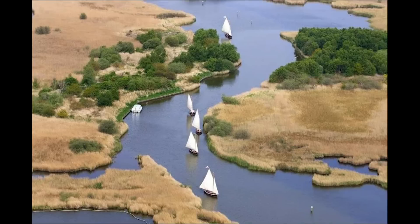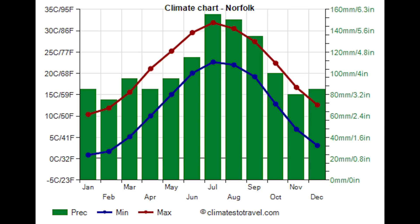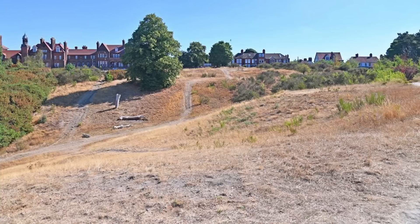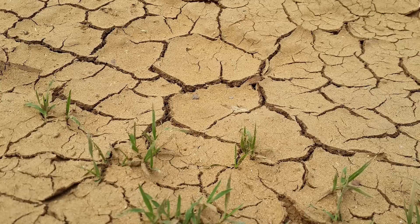The Norfolk Broads, while often recognised for its picturesque waterways and rich biodiversity, sees many areas experience a relatively low annual rainfall of around 550 millimetres, particularly during dry summers. Parts of the Broads can become quite low on water, impacting both the wildlife and the delicate ecosystems that thrive here. The extensive wetlands and marshes can basically resemble parched marshlands when water levels drop.